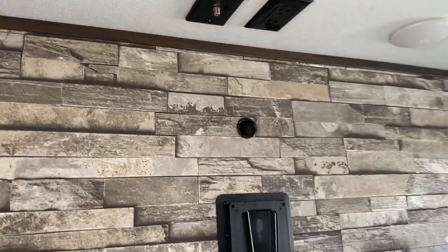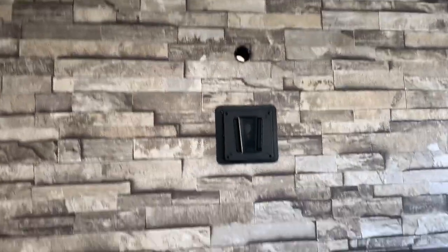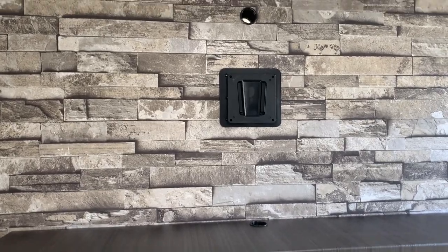There is a backer plate there so you could mount a TV. What you would do is just run your wires through the hole there — that's where they would be plugged in. Let's go back to the back.